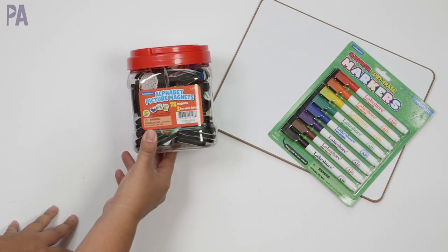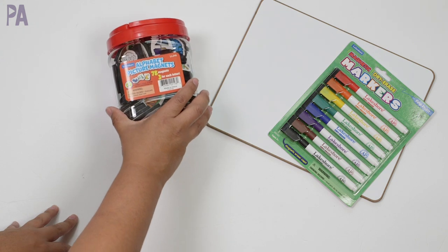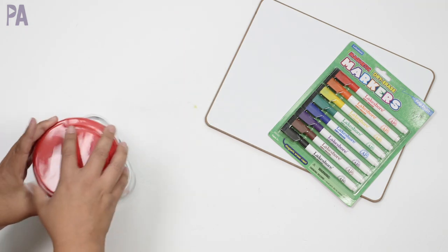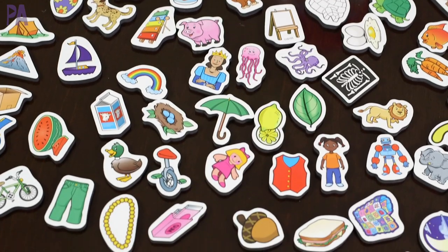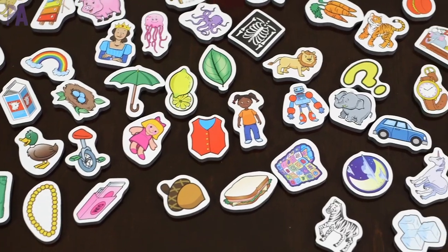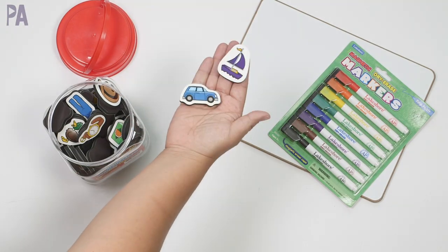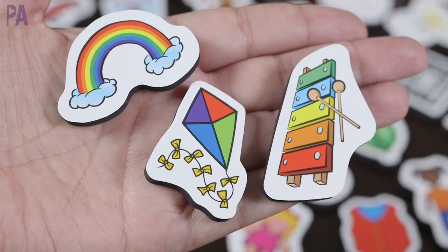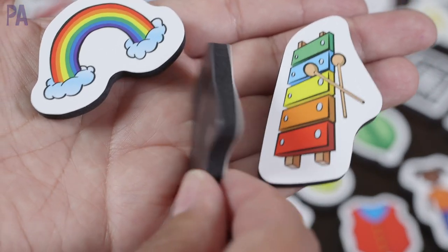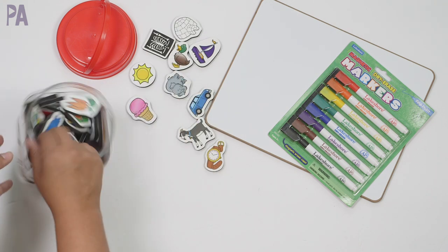Since we're talking about magnets, I had to get these — the alphabet picture magnets. There are 78 magnets in here, three for each letter, in a cute little tub with a handle so you can take it with you. These are a really nice size — extra thick, great to hold on to — with pictures on them. There are three different picture cards for each letter sound, so you have vocabulary practice, and you can take out just the letters or phonetic sounds you're working on.